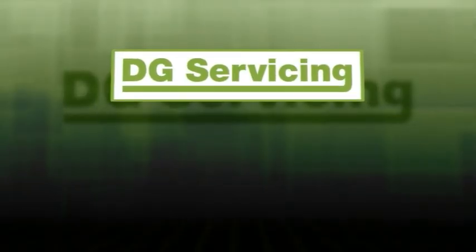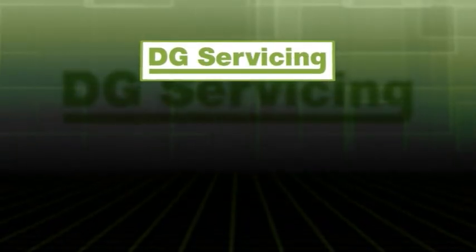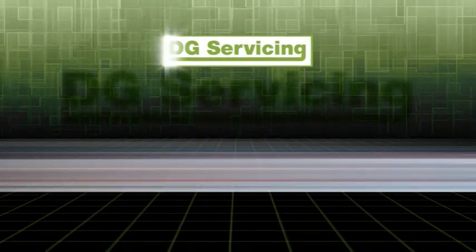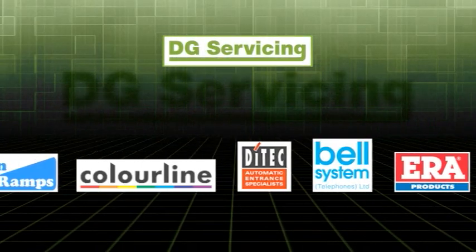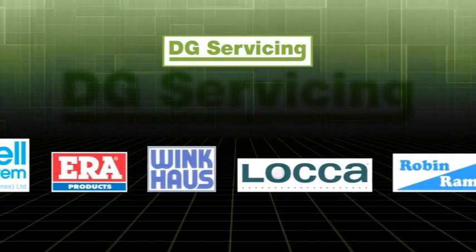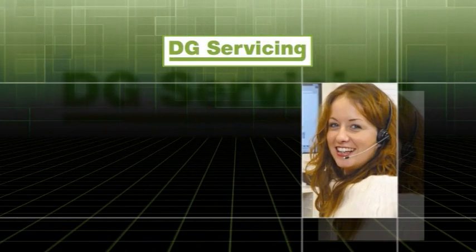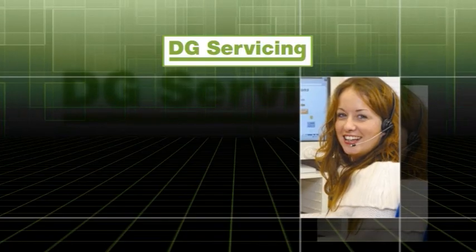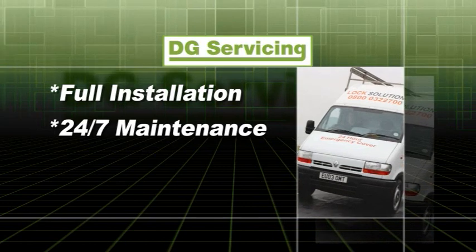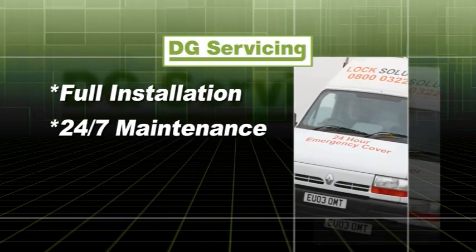DG Servicing boasts over 20 years' extensive experience in the window and door trade. Firmly established in this market, we can now offer a positive solution to door automation. In partnership with Colorline, Dyratec, Bell System Telephones, ERA, Wink House, Locker and Robin Ramps, DG Servicing has developed the ultimate answer to automated door systems. Full installation from start to finish coupled with a 24-7 maintenance package through Lock Solutions National Network — rest assured all avenues have been covered.